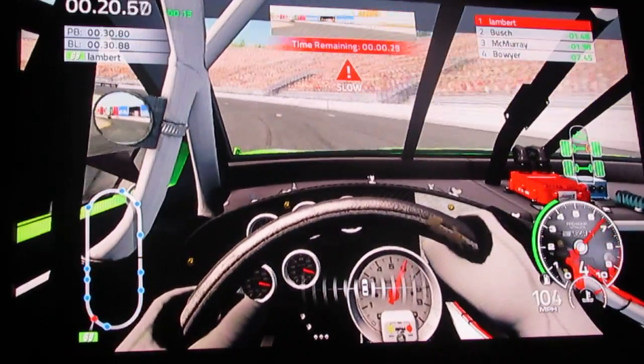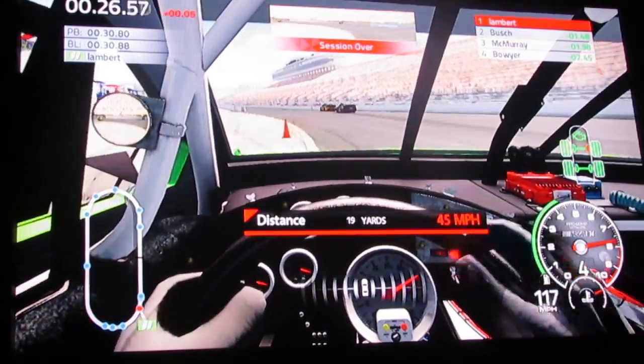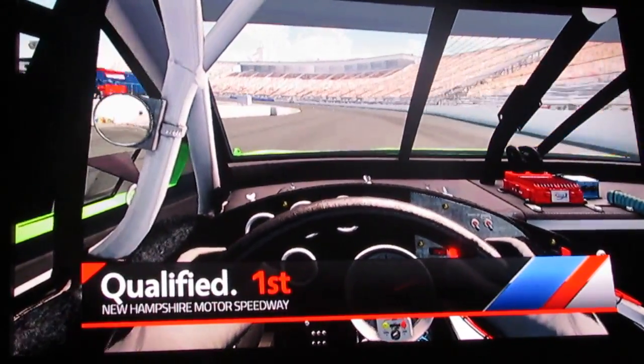The car really needs fixed, but this session is over anyhow, so I ain't going to worry about it. We qualified first!